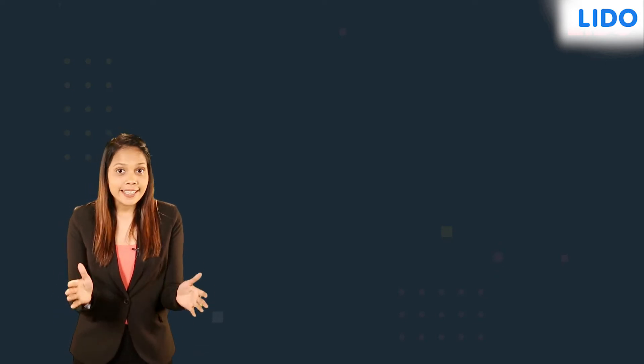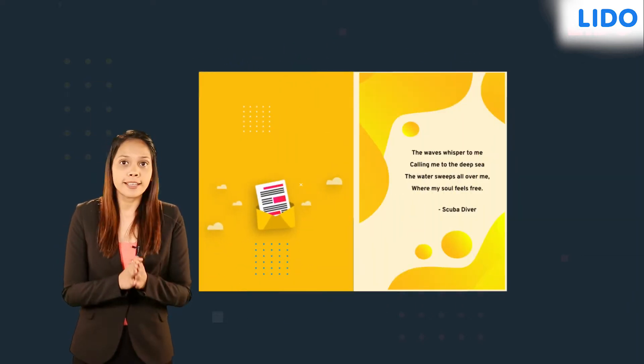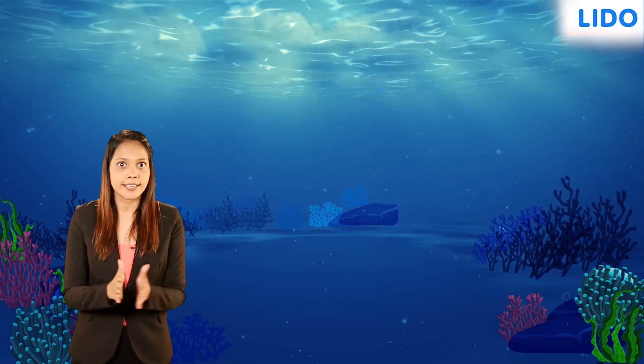Hey guys, yesterday while reading a newsletter, I came across this beautiful poem written by a scuba diver. It got me thinking about the ocean, so I did some research and found some very interesting facts.